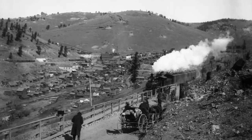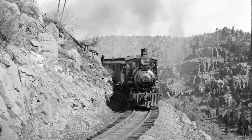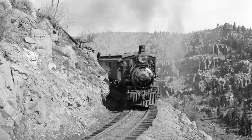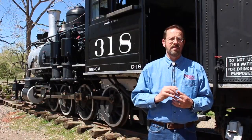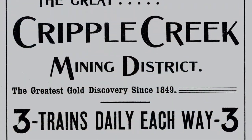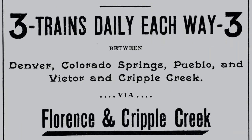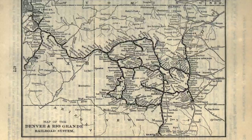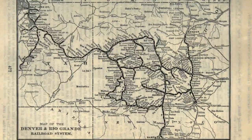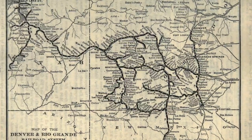Our locomotive, number eight, came along a couple years into the line's history. The Florence and Cripple Creek quickly became a Bonanza Railroad, making money for its investors, and then some. It even offered overnight through Pullman's sleeping car service direct to Denver, in cooperation with the Denver and Rio Grande. But competition came to Cripple Creek in the form of two other competing railroad lines, both of them standard gauge.